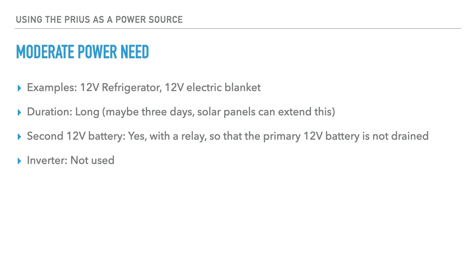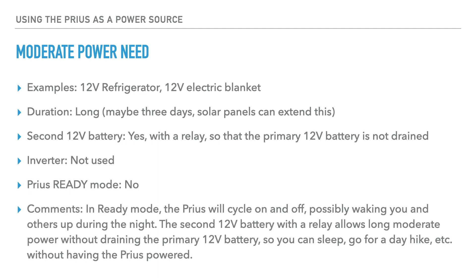Do you need an inverter? No, you don't use one in this case. Does the Prius need to be in ready mode? No. In ready mode, the Prius will cycle on and off and it will rock the car slightly, possibly waking you and others up during the night. The second 12-volt battery with a relay allows long, moderate power without draining the primary battery, so you can sleep or go for a day hike without having the Prius powered.